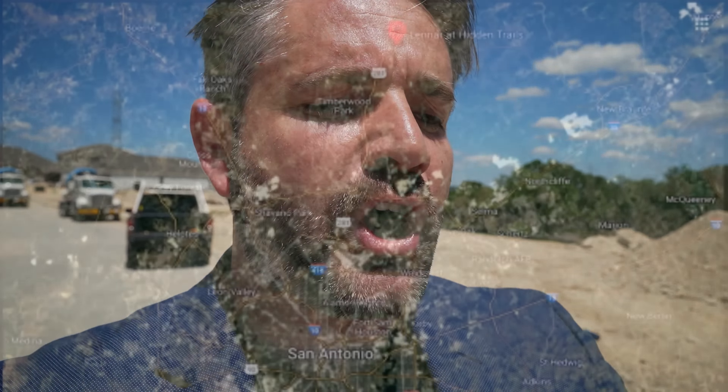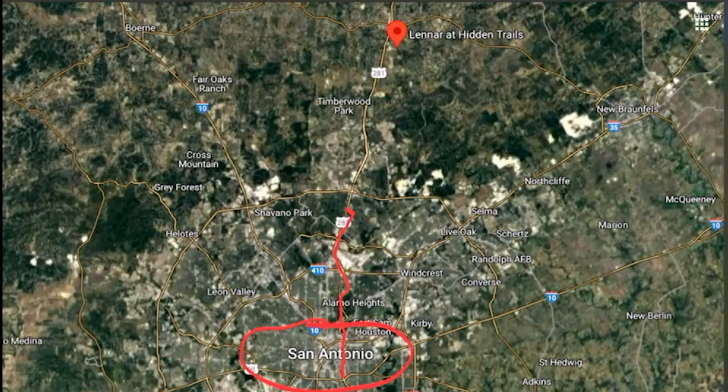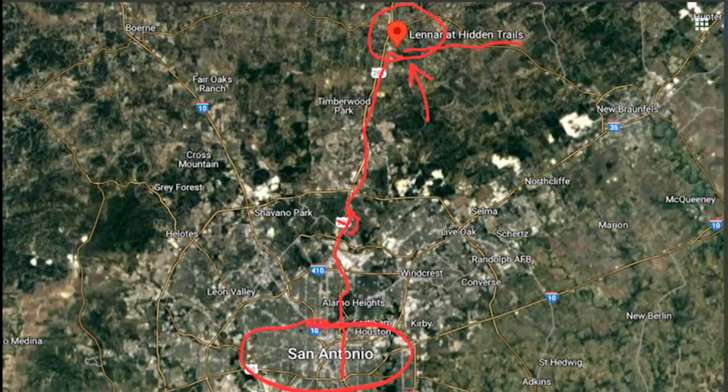Let me bring up the map right now so you guys know exactly where I'm at. Starting with downtown San Antonio, we're gonna go north on the 37 to the 281 and follow the 281 all the way up to this general area right here — and you're gonna see that this area is the Hidden Trails community. I'm gonna give you guys a different scene as we go over the data from 2022.